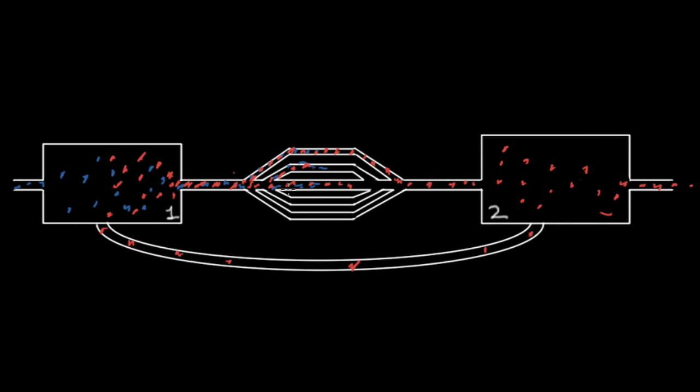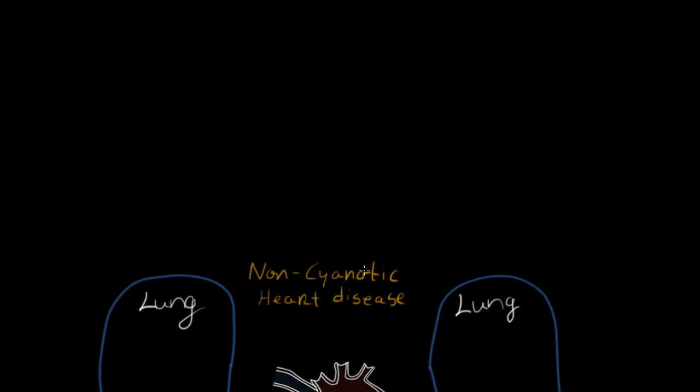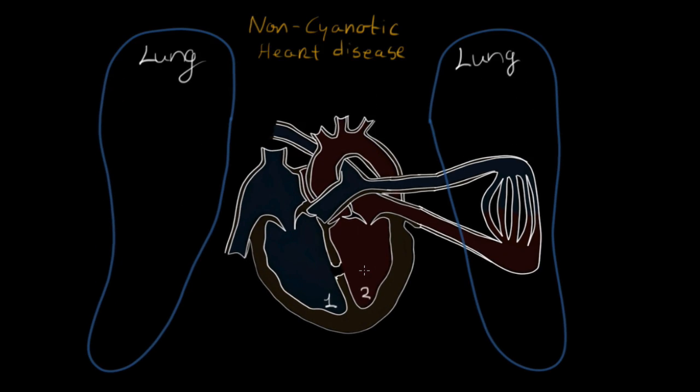That's exactly what we see in certain individuals with non-cyanotic heart disease. Non-cyanotic heart disease is a congenital disorder — congenital means the individual was born with it. In this case, we have a hole in the wall between the right ventricle and the left. These people represent blood, and the blood is going to flow from room two to room one — from the left to the right ventricle.